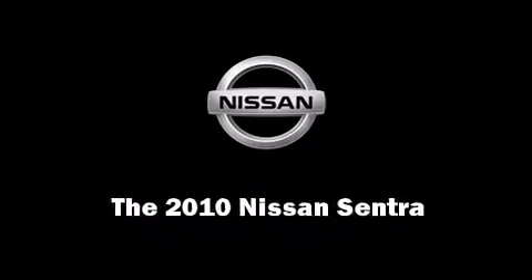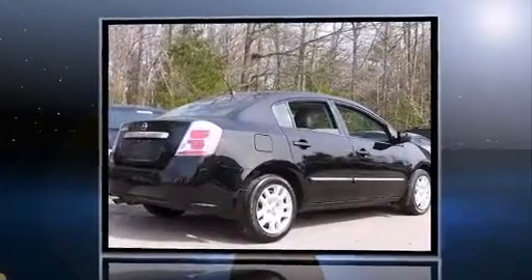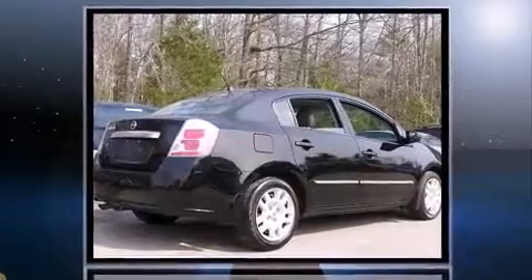Discerning drivers will appreciate the 2010 Nissan Sentra. With less than 40,000 miles on the odometer, this four-door sedan prioritizes comfort, safety, and convenience.